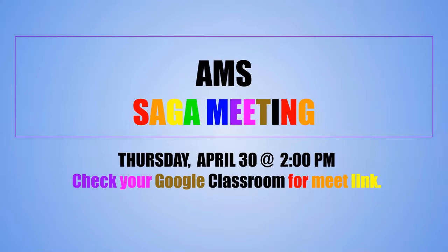We start things off today with an announcement that SAGA is going to be having a meeting coming up on Thursday at two o'clock. Check your Google Classroom for a meet link, again for SAGA.